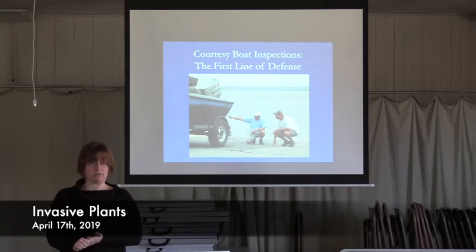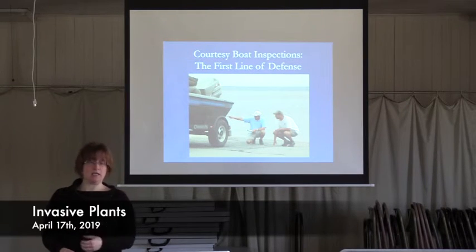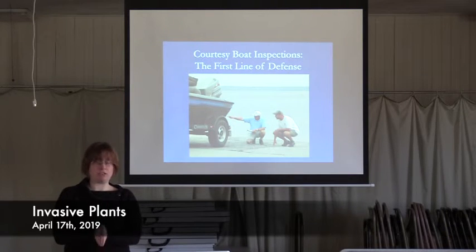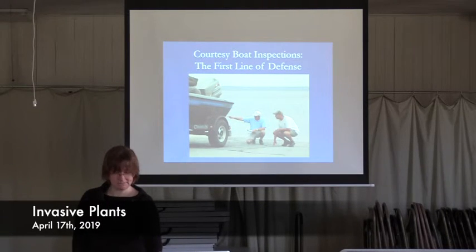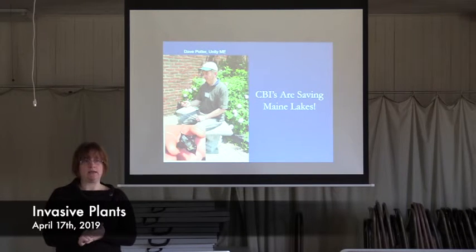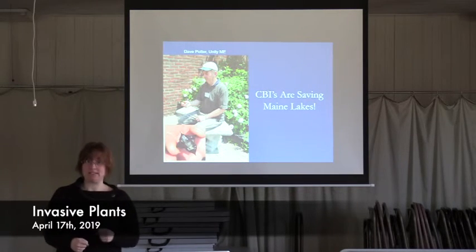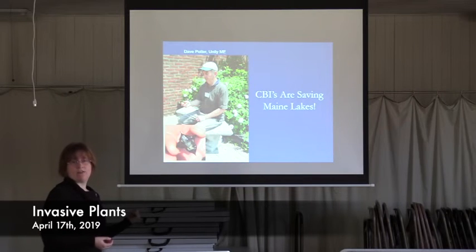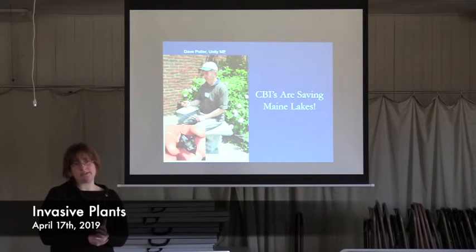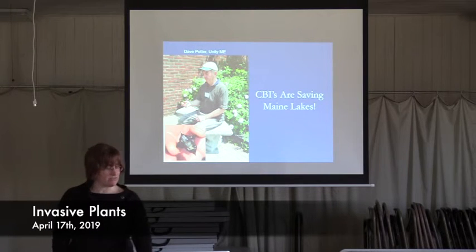The first line of defense is courtesy boat inspectors — people who are at boat launches checking boats as they go in and come out, helping boaters do those prevention techniques. They really are saving Maine lakes. This is Dave Potter — he was doing a courtesy boat inspection for a bass tournament on Unity Pond. They want to get in there fast because position is everything with a bass tournament, but Dave is fast and thorough. He reached underneath the carpeted bunk of a boat trailer and pulled off a water chestnut seed. Water chestnut is one of those invasive plants not yet in the state, and one of the reasons why is because of Dave right here.